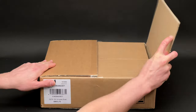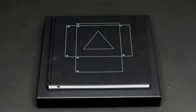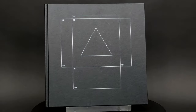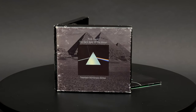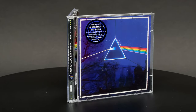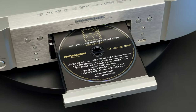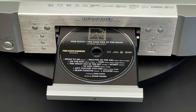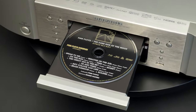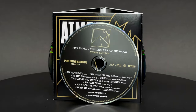Greetings to you all! I don't do album reviews and unboxing videos usually, however I couldn't miss this one. There are two reasons for that. Pink Floyd is one of my most favorite bands of all time, and the second reason is that this box set contains a Dolby Atmos Blu-ray — the first Pink Floyd Dolby Atmos mix ever released. I think it's an important release for Dolby Atmos music lovers.